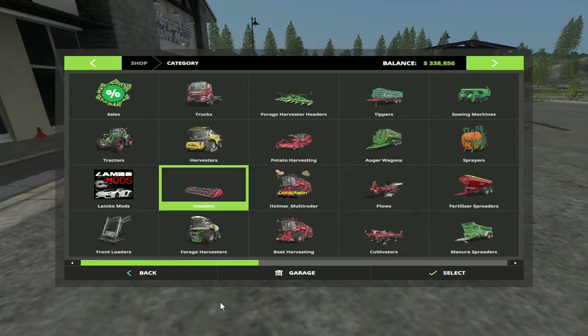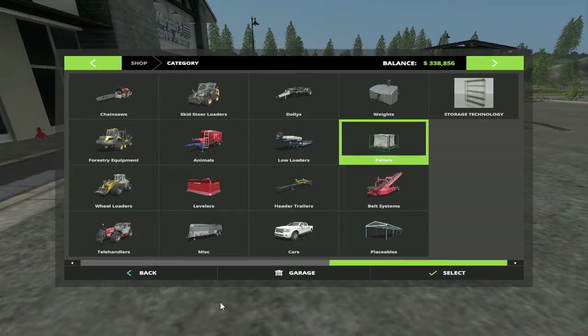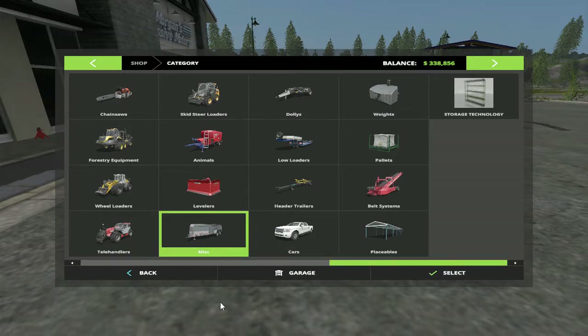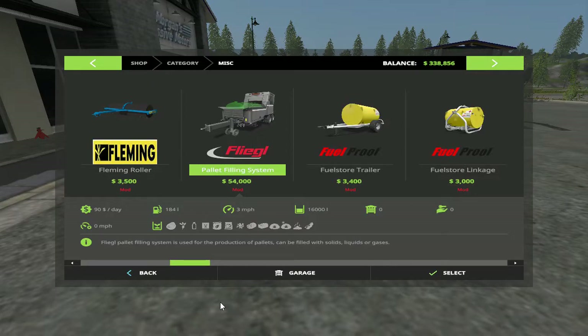I really don't even know where that thing would be — I should have thought about that before I started recording. Let's see if it's on miscellaneous. And there she is — pallet filling system, 54,000. As you can see down there: potatoes, sugar beets, milk, seeds, dry fertilizer, pig food, wood chips, silage, straw, grass, hay, poop, and soybeans.